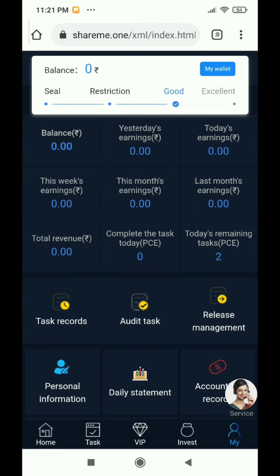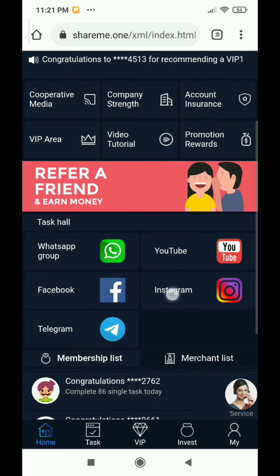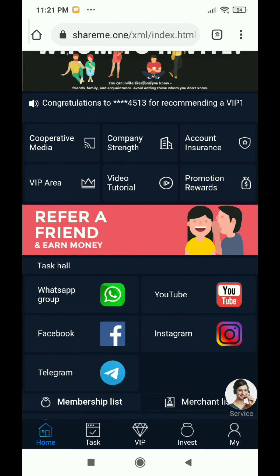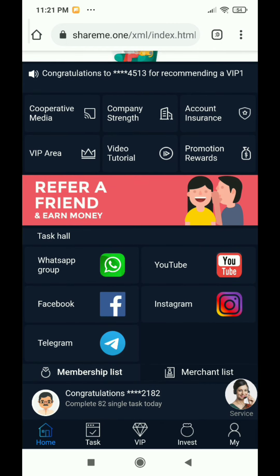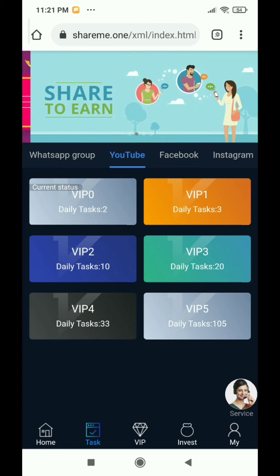Now you can see that we have logged in. The balance for yesterday's earnings and today's earnings is zero — we have already made this account. I will go to the home page to show how to do your work and earnings. You will see the task hall with Facebook, Telegram, YouTube, and Instagram tasks. Click on this button.